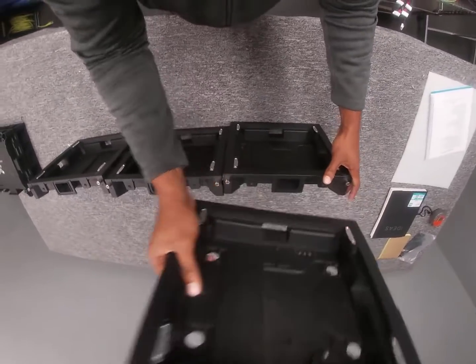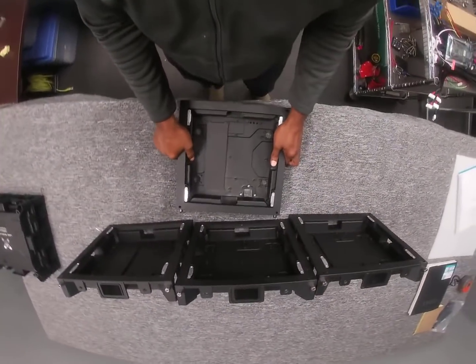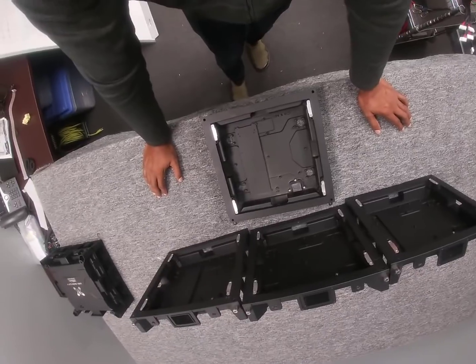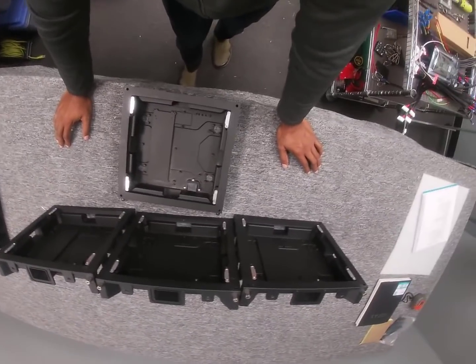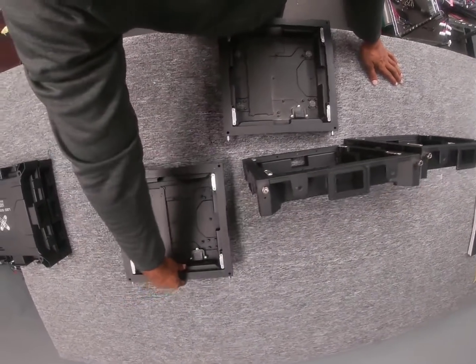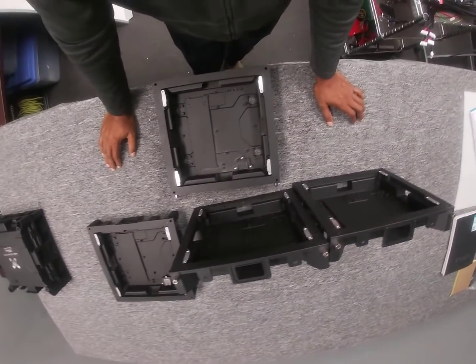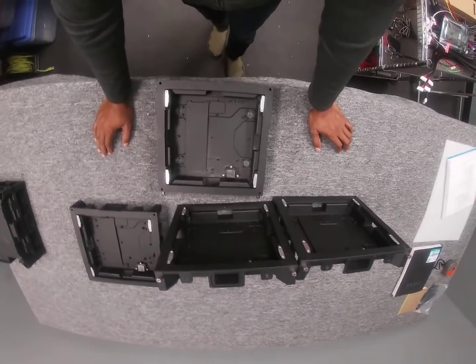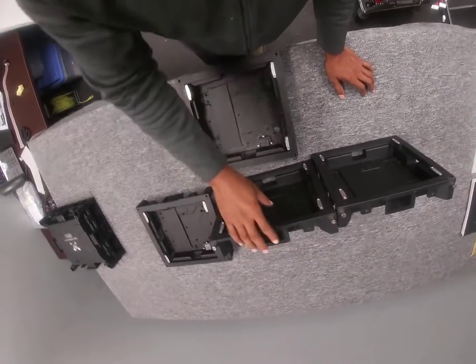A lot of our customers, as their businesses grow, they outgrow the space they started in. They may have purchased a sign for a specific location and typically you're stuck with that sign, or you may end up leaving it behind when you move to a new location as your business grows.